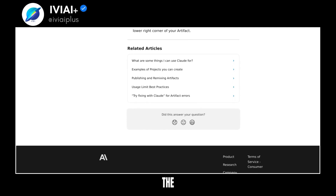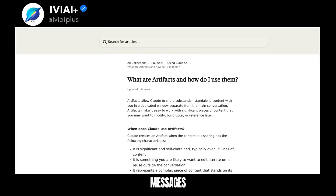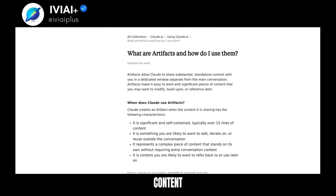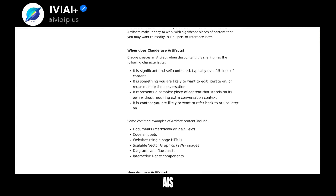A dedicated window on the right side of the chat displays the artifact, allowing for easy viewing and copying. You can edit artifacts and Claude will update the window without altering the original content. Switch between versions or open multiple artifacts using the chat controls. Claude can also update artifacts based on your messages. Access the underlying code, copy content, or download files for reuse.